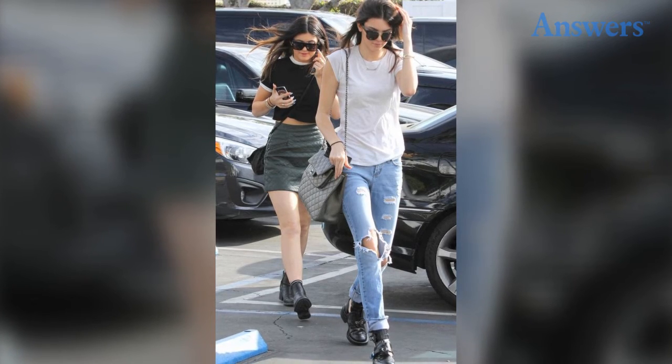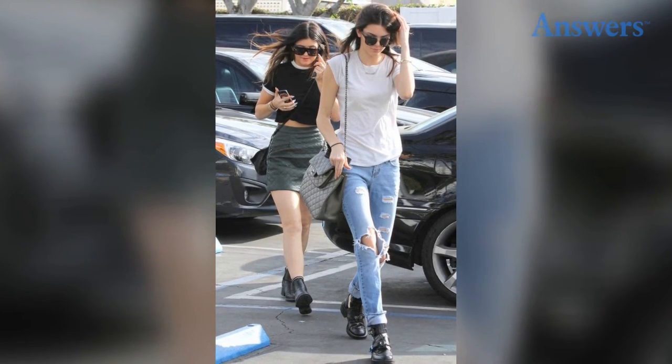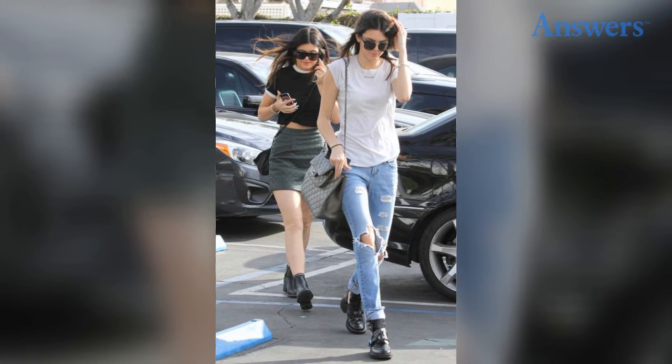The Boyfriend Jean. Anyone who can pull off the boyfriend jean knows it can add sex appeal to any outfit. With style and ease, this trend is more than comfortable and can make you look like you didn't have to try to look as cool as you do. Kendall pulls this off perfectly, always adding chic accessories and rolling up the cuffs.